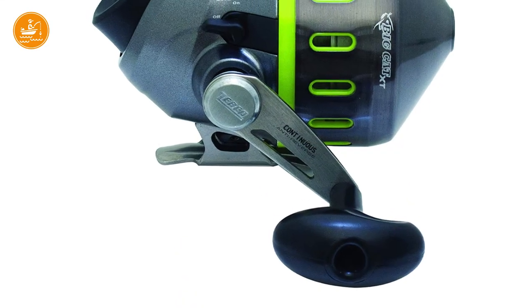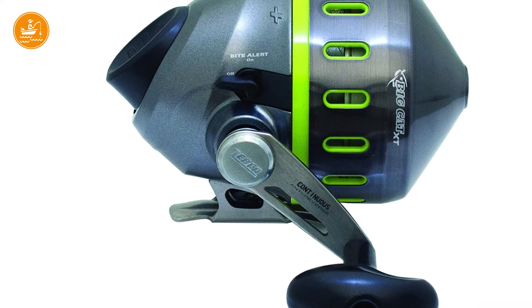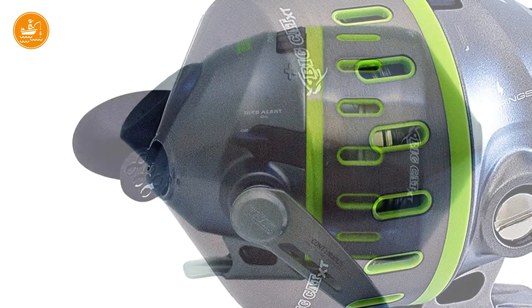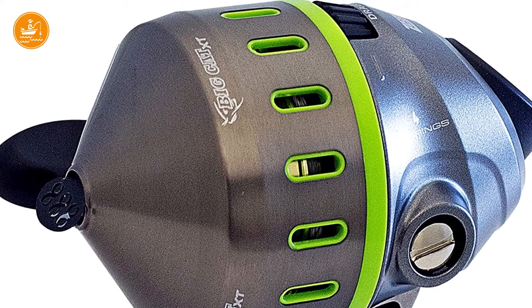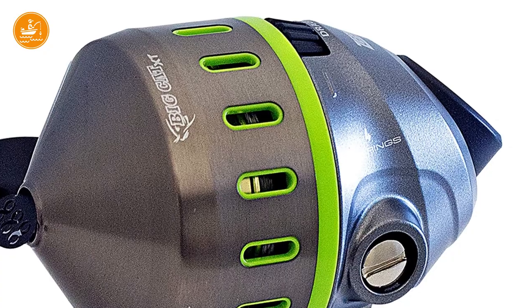As you can see, it is quite small, can hold a small amount of light line, and cannot stand a large fight. However, you shouldn't get discouraged. The reason we've chosen it is because of its capability of catching small catfish species with ease, well-suited gear ratio, and its nice bait clicker touch. Actually, it is quite rare to see a spin casting reel with a bait clicker.